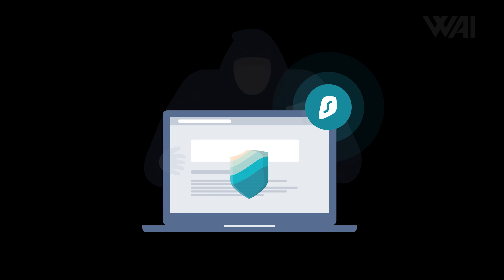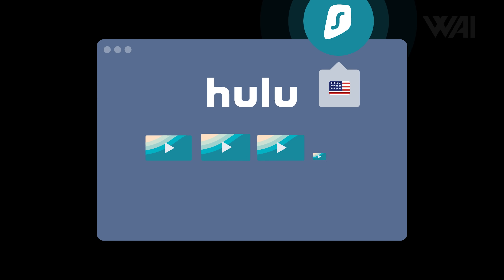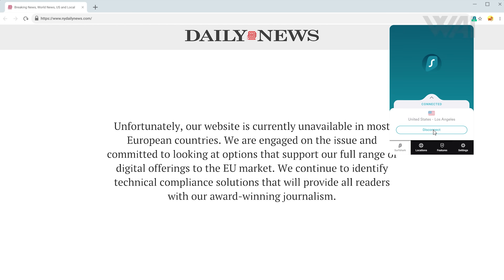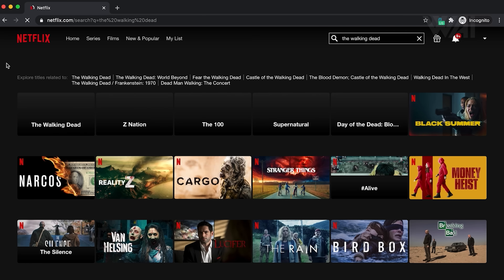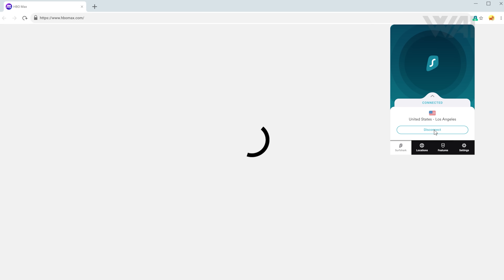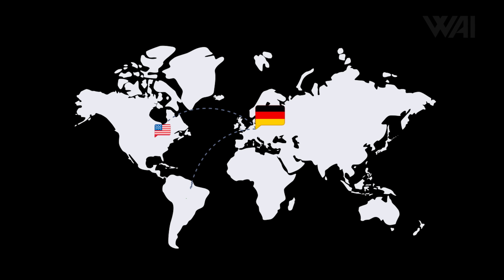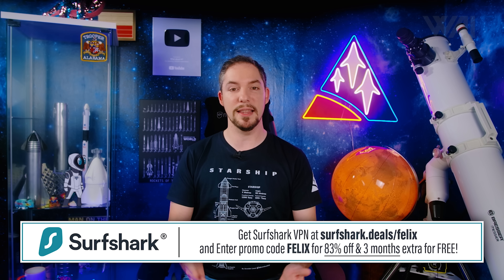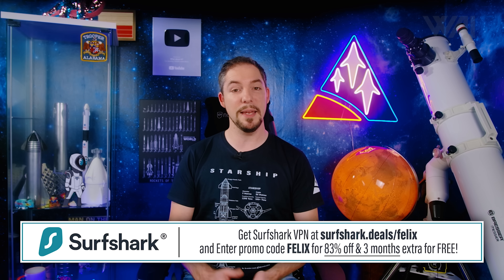Now let's look at today's sponsor. Whether it's data and identity theft, traceability, intrusive advertising, or geo-blocking, Surfshark VPN encrypts your data and enables you to change your virtual location. Have you ever been greeted with the message that a site or video is not available in your country? Streaming services like Netflix or Disney Plus have vastly different libraries in different countries. Surfshark makes you outsmart them easily by removing the geo-block. Just activate your VPN, change your virtual location, refresh the page, and you're good to go. Use my code to get 83% off plus 3 extra months for free. Surfshark offers a 30-day money-back guarantee, so there is no risk. Links in the description.